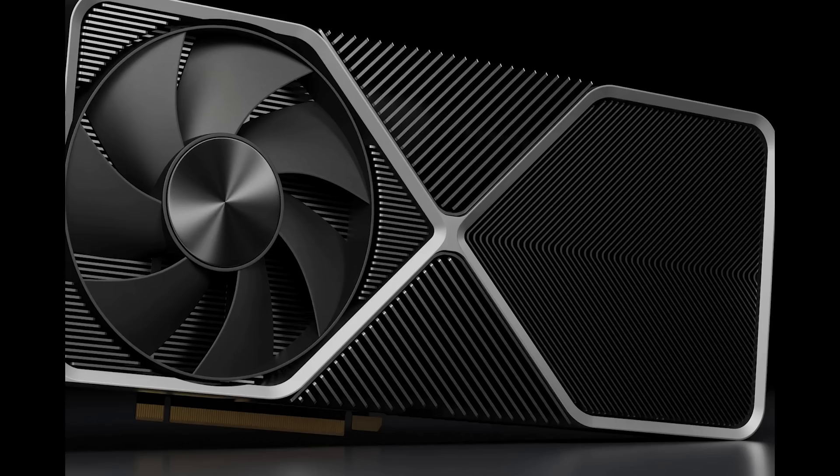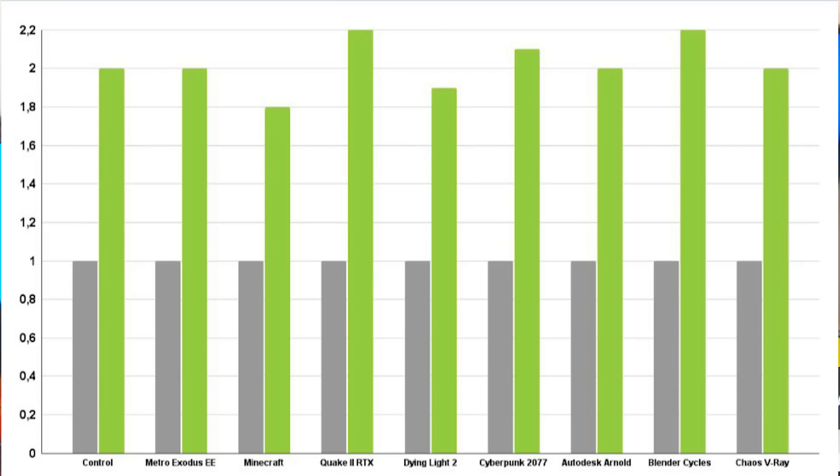These are Control, Metro, Minecraft, Quake, Dying Light, and so on. They all essentially are games which feature ray tracing. There are also things like Blender and a couple of other bits and pieces as well. Now, there are not exactly numbers associated with them. So for example, it's not given an absolute frame rate — if we look at Control, it's showing about two times faster than the grey bar.